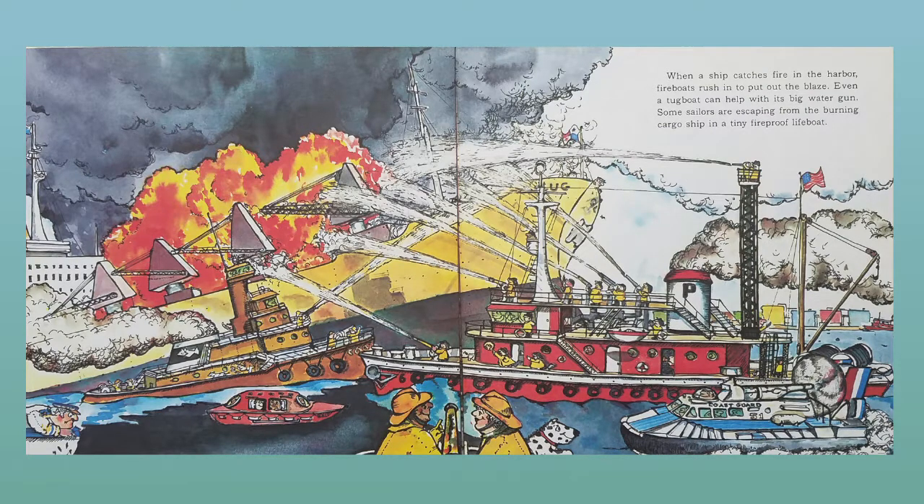When a ship catches fire in the harbor, fire boats rush in to put out the blaze. Even a tugboat can help with its big water gun. Some sailors are escaping from the burning cargo ship in a tiny fireproof lifeboat.